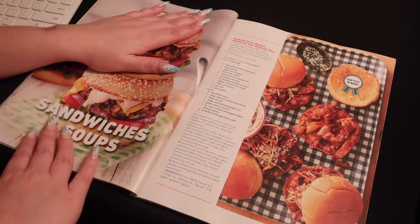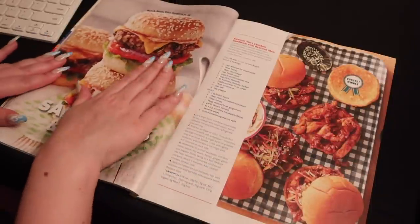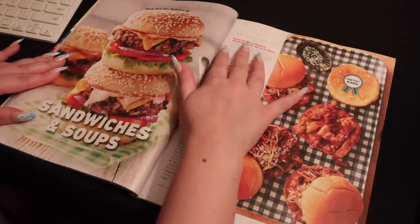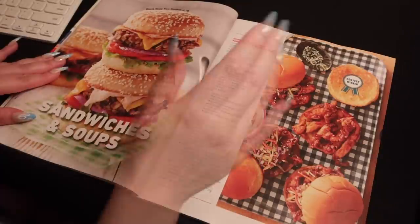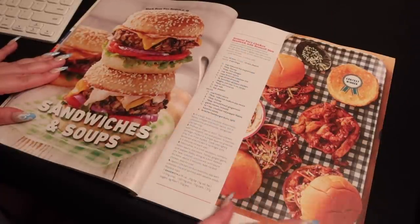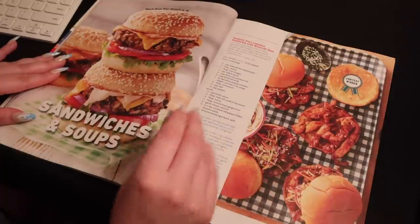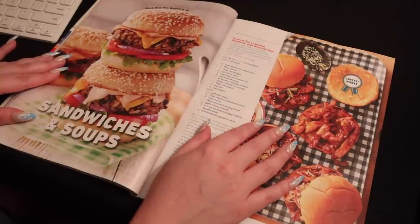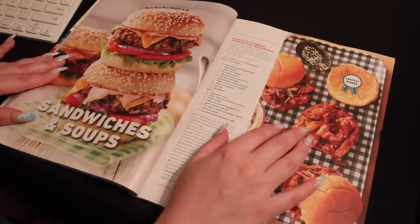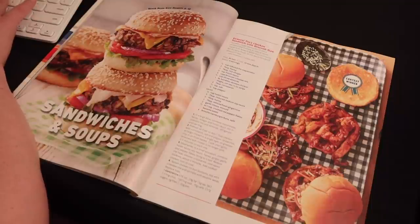Now we're in the sandwiches and soups section, so we might find a few ideas here. This is general sauce chicken sandwich with broccoli slaw. That looks really delicious — it has some really tasty ingredients and has a little bit of spice to it, but you can always tweak that down depending. Would you like to try these? We can make them into sliders — mini versions. I'll write that down: general sauce chicken sandwich with broccoli slaw.